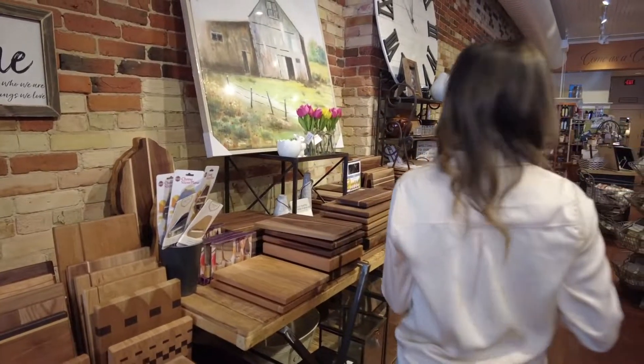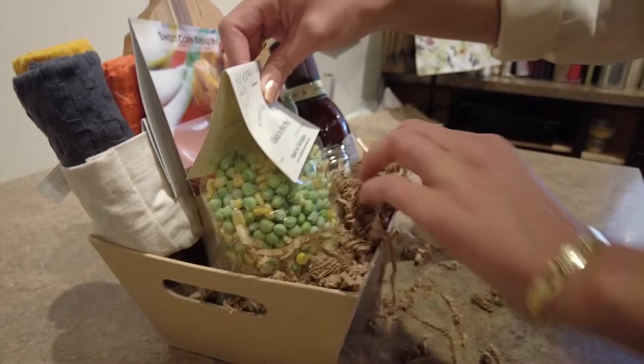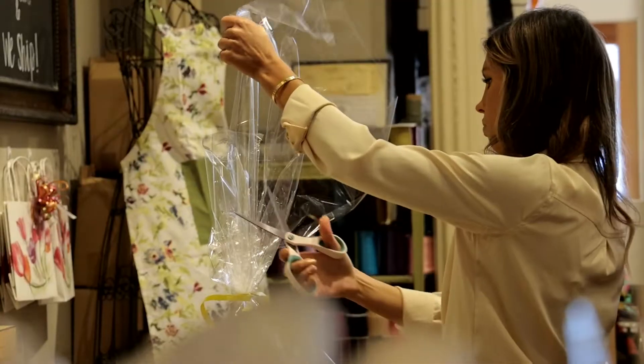We make up the most beautiful custom gift boxes. Our customers know they can come in, give us a budget, and they walk out with the most beautiful gift.